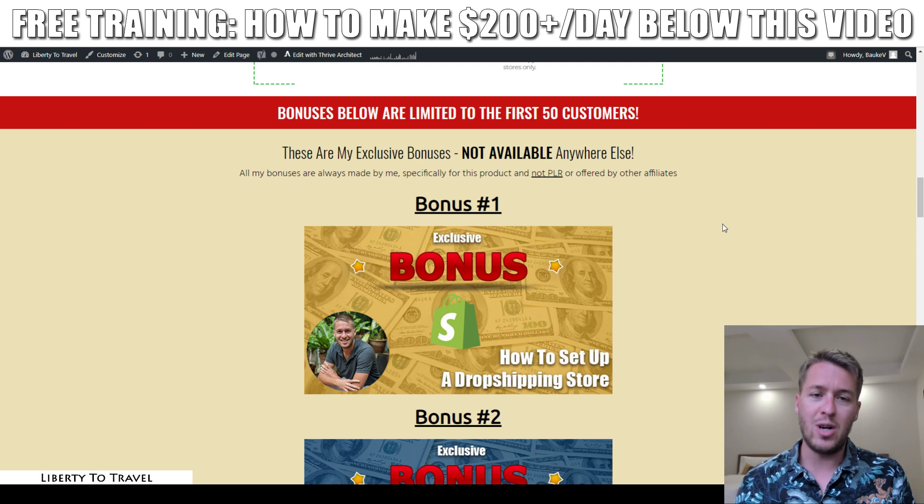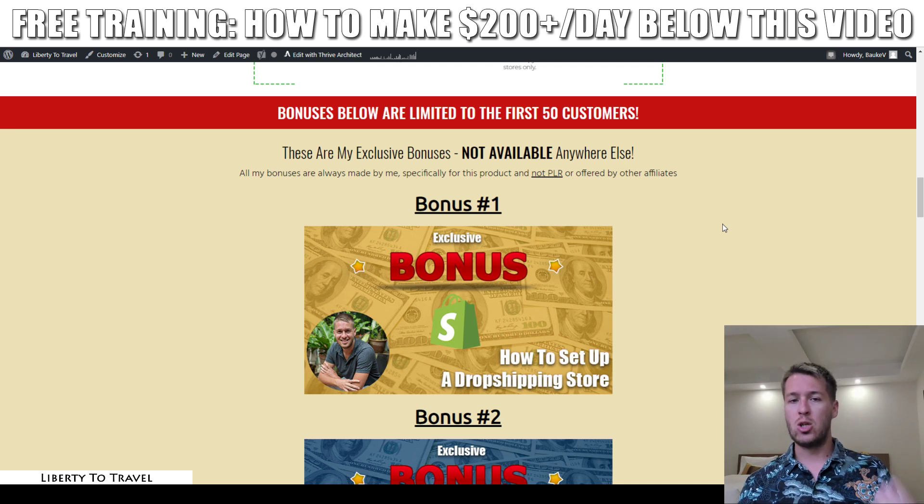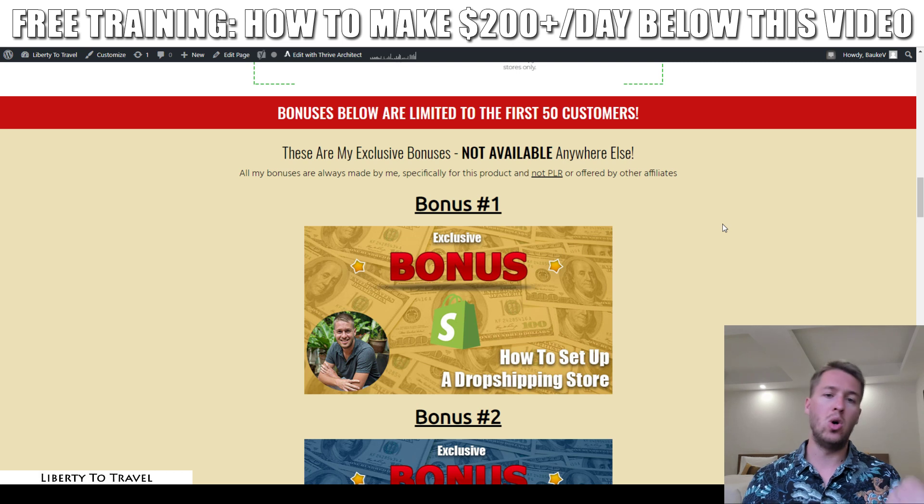Trendycom is a spy tool for e-commerce. If you want to get into e-commerce and dropshipping, Trendycom is going to give you a lot of information on hot trending and best-selling products that are really popular right now in other Shopify and dropshipping stores. Once you purchase this platform you'll basically know exactly which products you want to sell, but there isn't really any training on how to set up your dropshipping store or drive traffic to it — and that's where my bonuses come in.